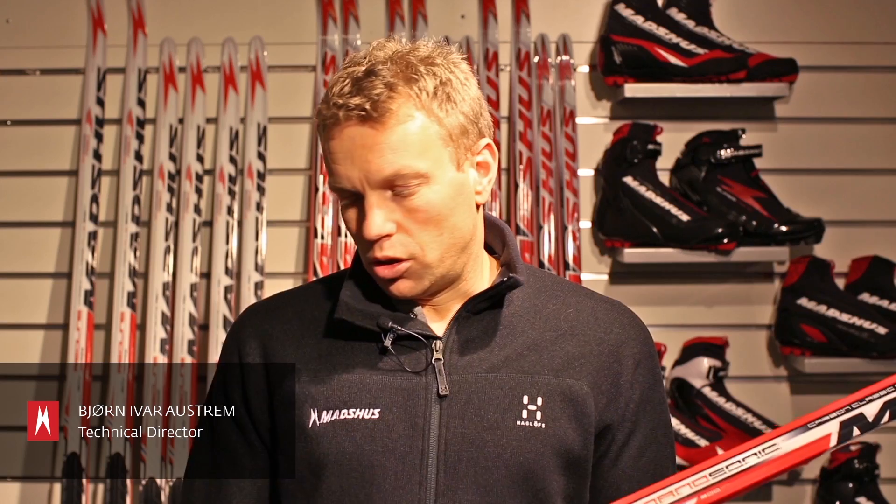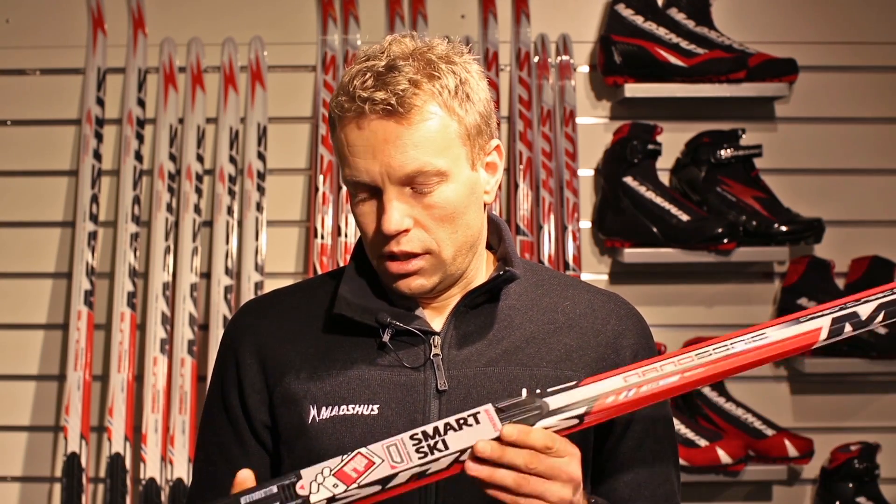We have developed a new measuring system that will measure the whole ski dynamically from zero load up to full load and then store this data in a database. To keep track of this data, we obviously need to follow the skis individually in the factory, and we do that by means of RFID technology.